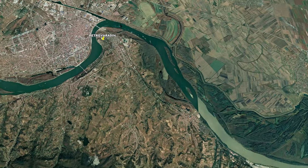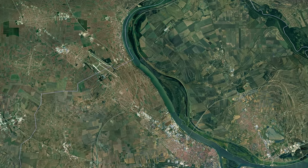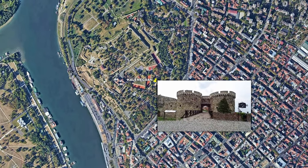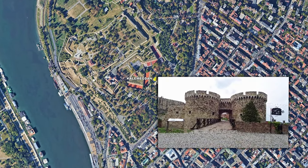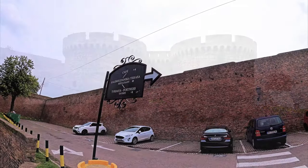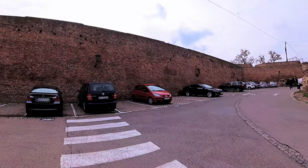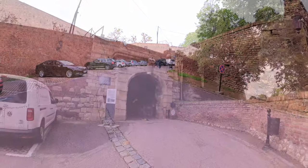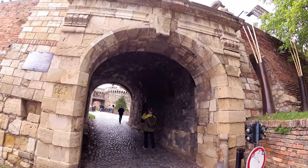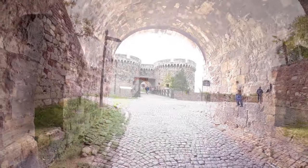In our previous episode we were exploring Petrovaradin Fortress. Today we will visit our next destination, Kalamegdan Fortress. Fortresses built along the Danube flow through Serbia witnessed the most interesting historical events in that beautiful country and Balkan region, from antiquity to modern history.